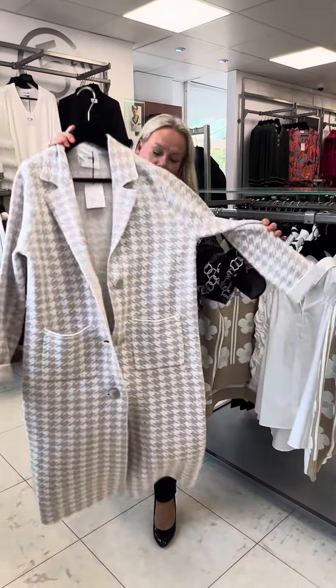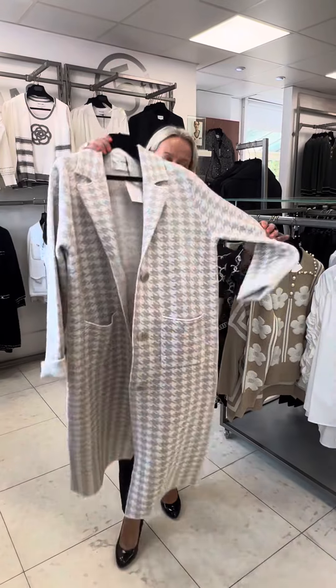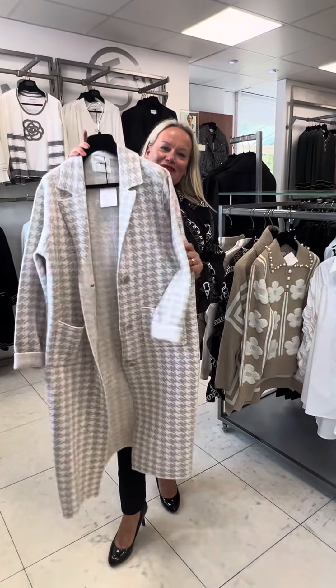I think you'll agree it's a nice little range — when you undo the last of the buttons, and the price point's good too. A bit of difference for you there girls. Thank you.